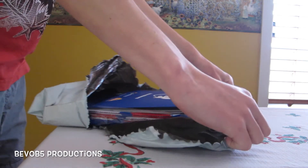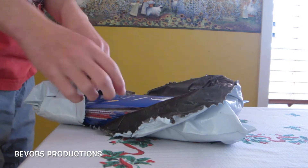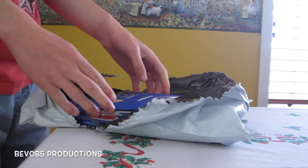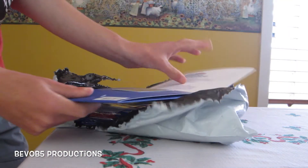This is the Western Bulldogs 2016 membership pack. I'm a long-distance member because I live down here in a little island called Tasmania. Let's open it now and see what's inside.